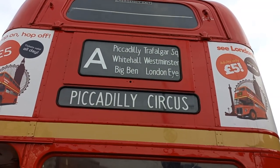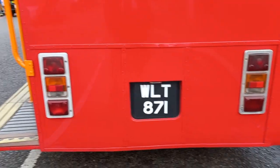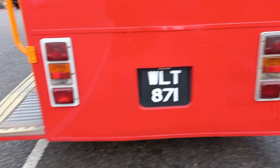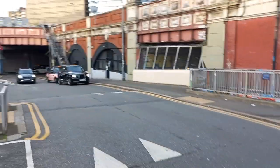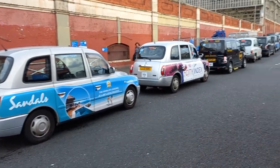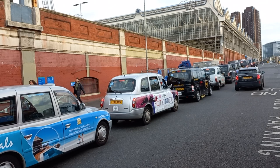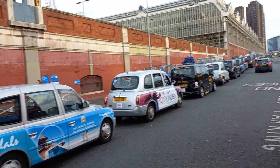Piccadilly Circus — the very short picture out. The rear registration number in the 1960s pattern. A few more taxis coming out of the famous tunnel. We've got all those advert ones here, and taxis as far as the eye can see. Welcome to London.